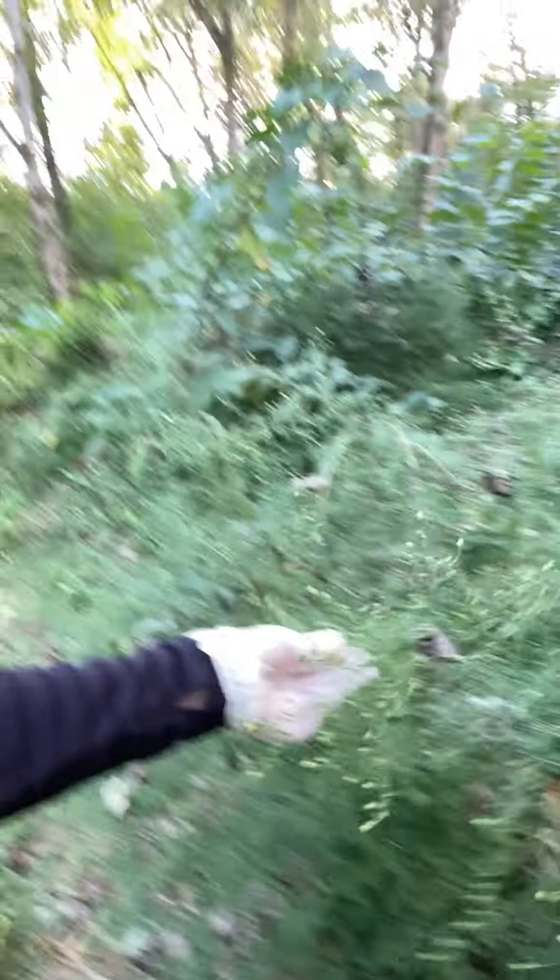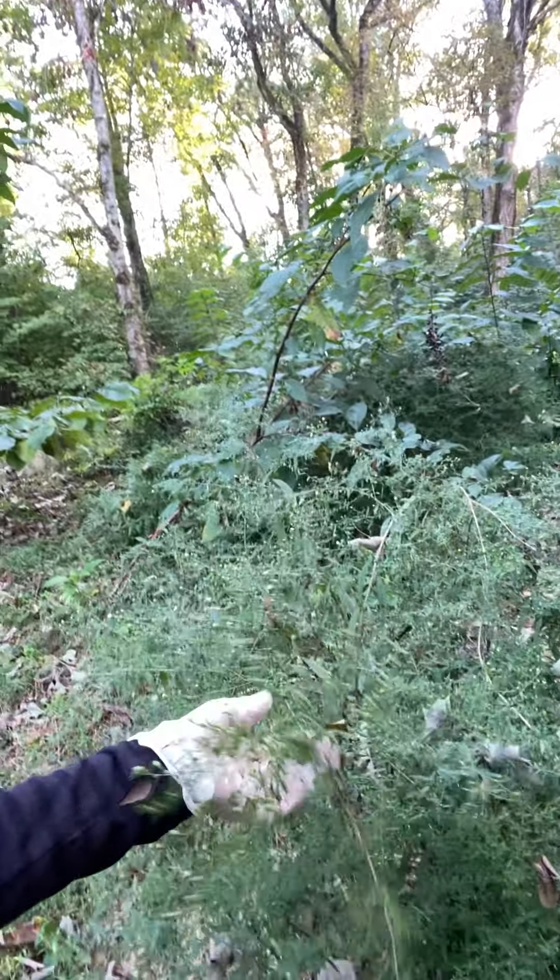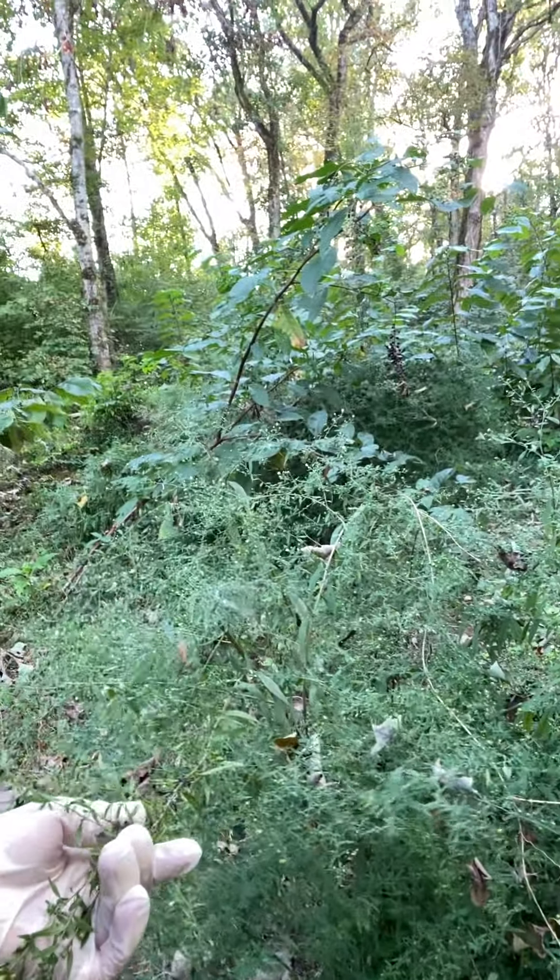That must have thrown seeds out here — I don't remember doing it but I guess I did because this wasn't here last year. I honestly think that as we pulled the non-natives some of the natives pop up. I don't know if that's true or not but it's a possibility I guess.